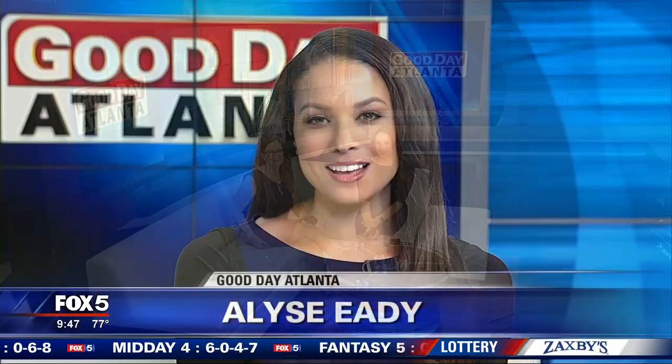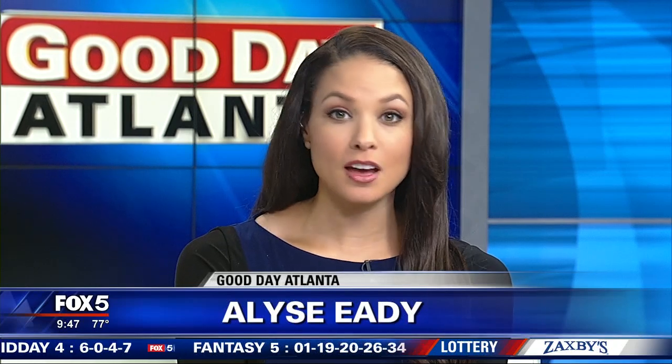Welcome back to Good Day Atlanta. It's 9:47. When we get handed a receipt, we either stuff it in our wallets in case we need to return something later, or we just toss it. Now if you're a tosser, you may want to rethink it. Fox 5 I-Team's Dana Fowl says you could be passing up on some freebies. I'm a tosser.